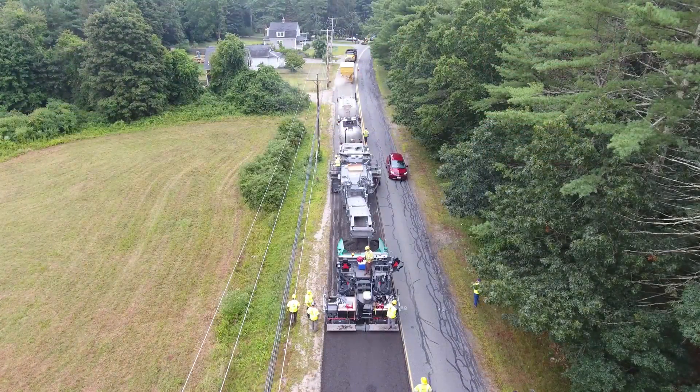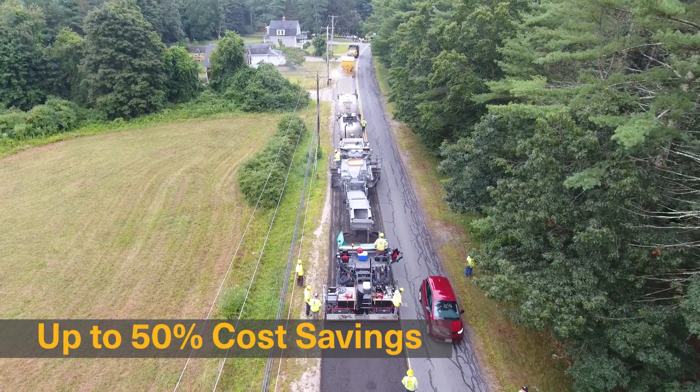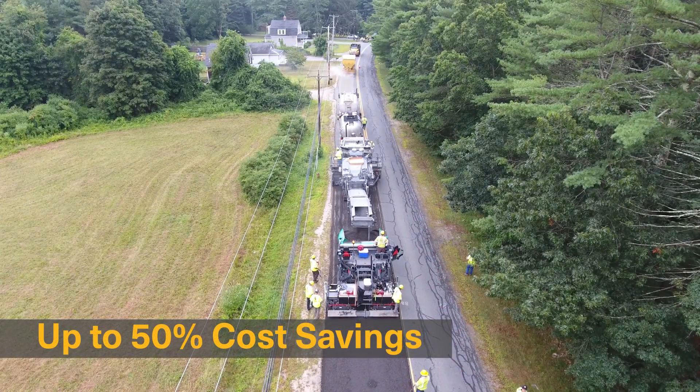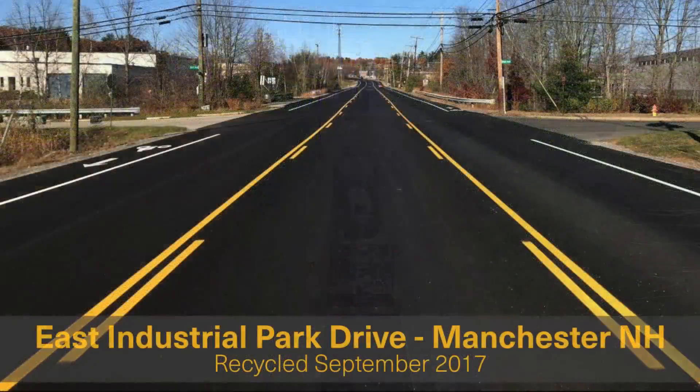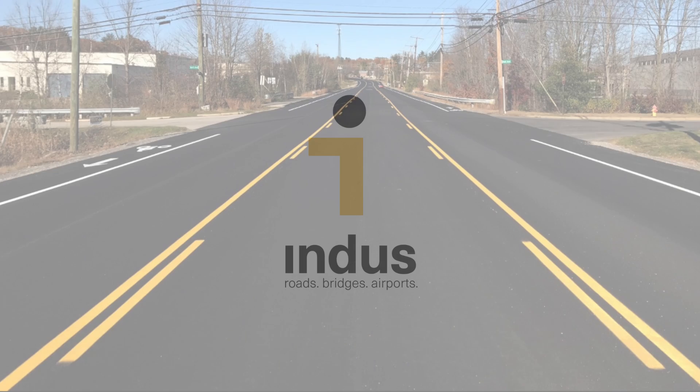Cold in-place recycling technology has rapidly advanced in recent years, and if saving up to 50% of the cost of full depth reclamation or deeper milling and repaving is important to your roadway stakeholders, consider adding CIR to your pavement management toolbox.